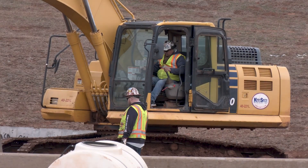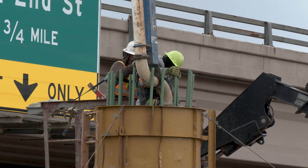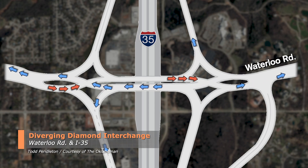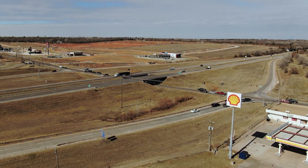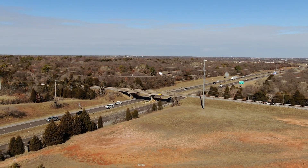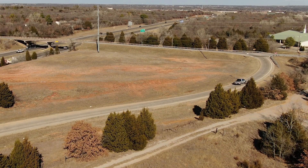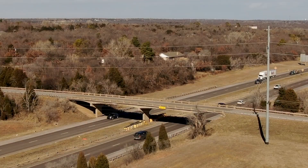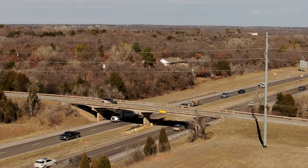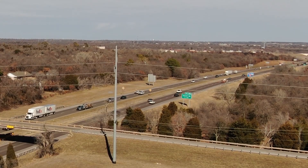The Oklahoma Department of Transportation has other projects planned for I-35 in Edmond and to the north. A unique intersection called a Diverging Diamond interchange will begin construction at Waterloo and I-35 in spring of 2026. Plans are also being made to eventually replace the bridge at Danforth and I-35, converting it into a full interchange, which will then allow I-35 to be widened north of Danforth.